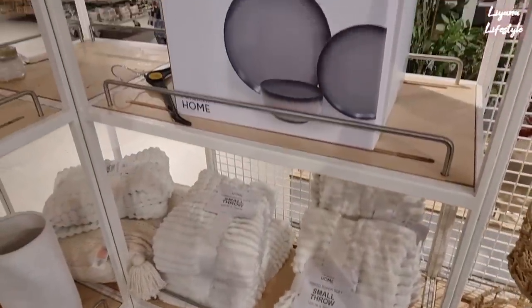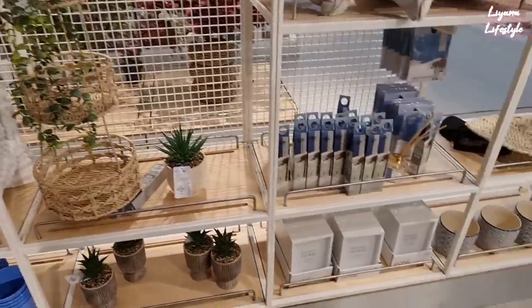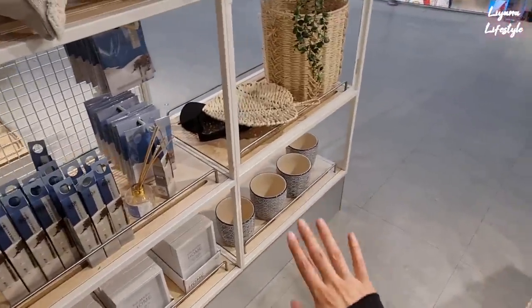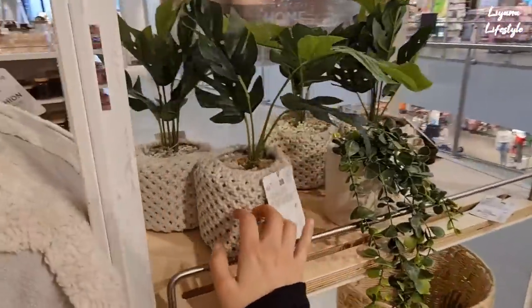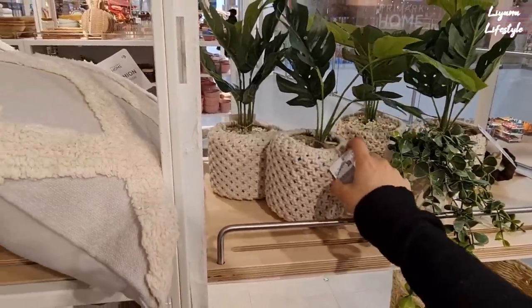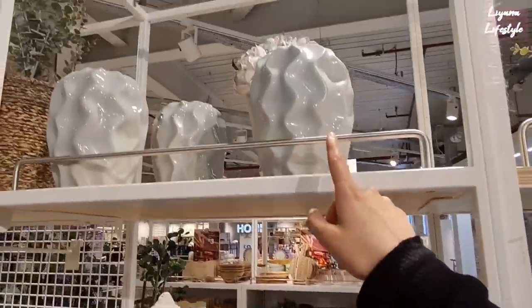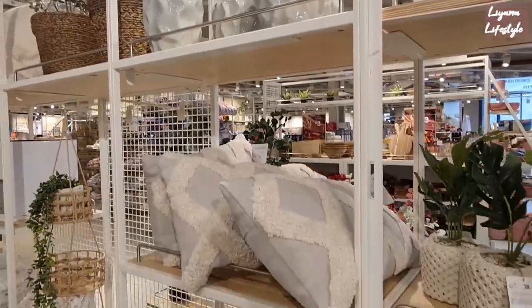We've got some throws here — this is also nice, I think I've shown you that before. Oh I just love blue and white, so I do like those as well. This my mum would probably like — she likes crocheted things. This is £7. That one's quite nice, this looks more handmade; I like that kind of thing.